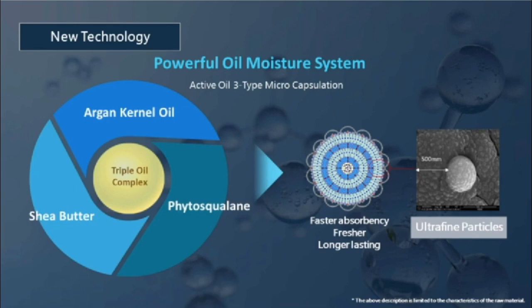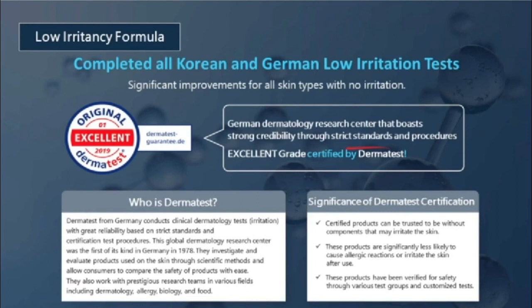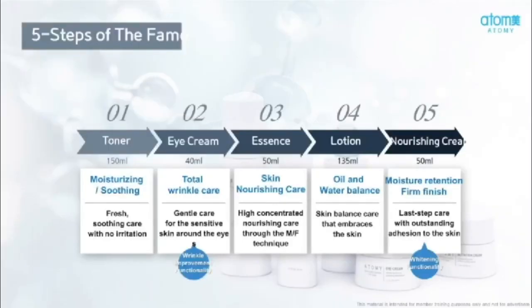Atomy's new technology has a powerful oil moisture system, and The Fame also received excellent grades certified by Dermatest. Dermatest is also used for newborn baby products, and this excellent rating means The Fame can be used on those with sensitive skin, like younger teenagers. A lot of people ask why Atomy's products have so many steps in their skincare — it's because each product has a very unique part: the toner, the eye cream with new wrinkle improvement, the essence, the lotion, and the nutrition cream which has a whitening effect.